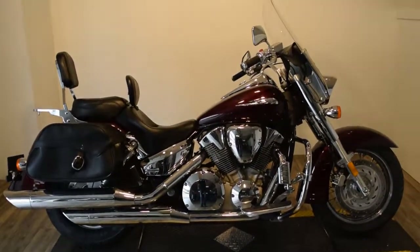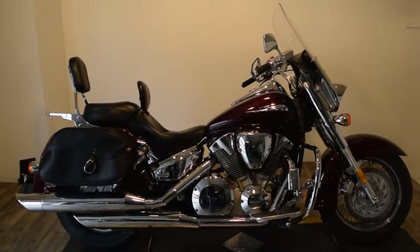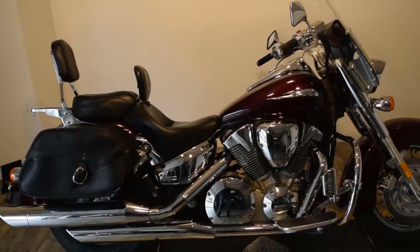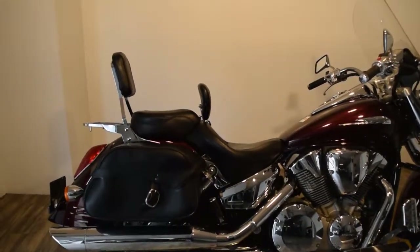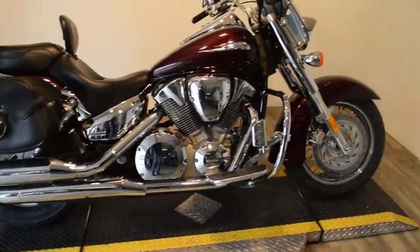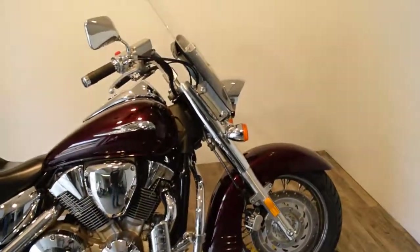Monster Power Sports is offering this 2007 Honda VTX 1300 Retro. This bike's got some extras on it. It's got a Mustang seat with a driver and passenger backrest. It has a luggage rack. It has two brand new tires on it. Some extra chrome. It's got highway pegs with a highway bar. Quick detach windshield.